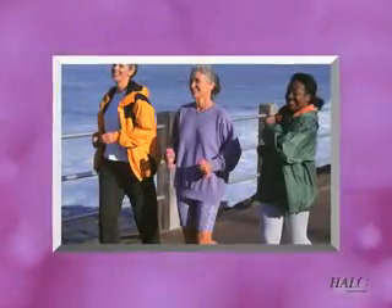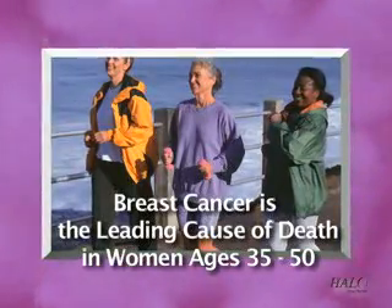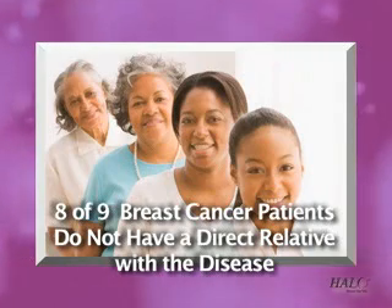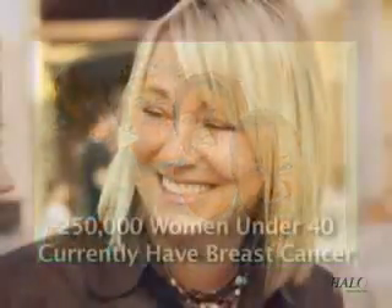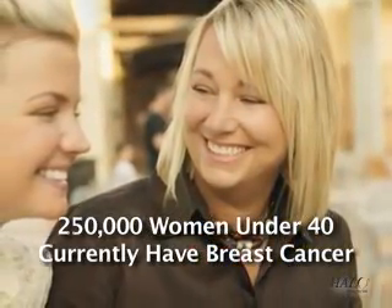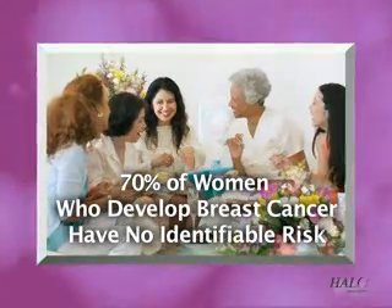Breast cancer is important to women, and it's no wonder. It's the leading cause of death of American women ages 35 to 50. Lack of family history offers little peace of mind, since eight out of nine breast cancer patients do not have a direct relative with the disease. And it's not just an older woman's disease — more than 250,000 women under 40 are fighting it. Diagnosis within two years of childbirth has an almost 50% death rate within five years. 70% of women who develop breast cancer have no identifiable risk factors.